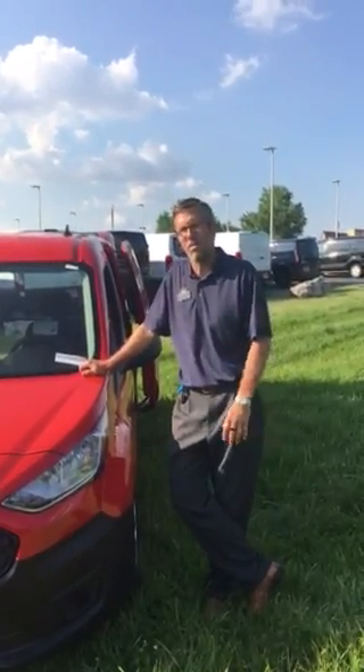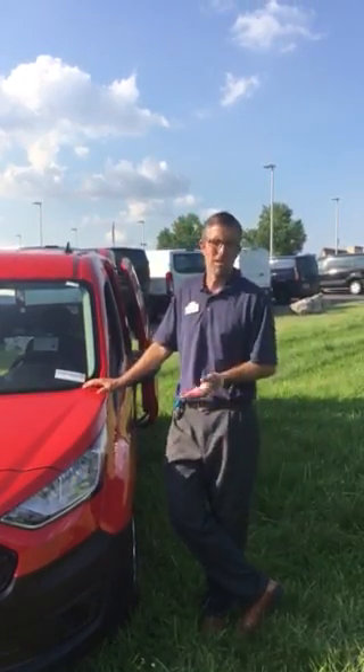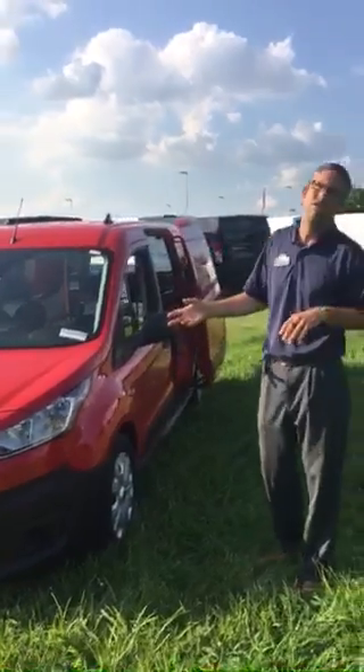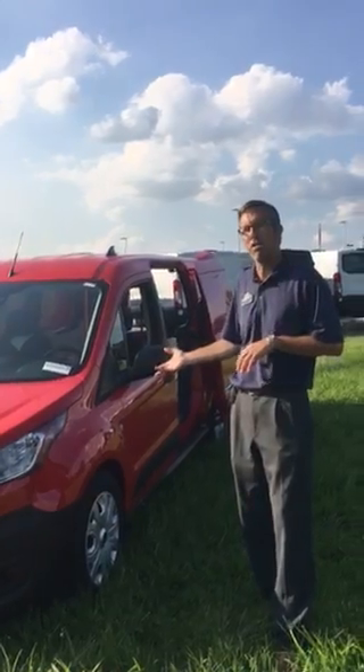Hey guys, Work Truck Chuck here at Sunset Ford. Today we're going to talk about the Transit Connect. This particular model is the long wheelbase. It's going to come standard with a 2.0-liter four-cylinder engine, coupled with an 8-speed automatic transmission.